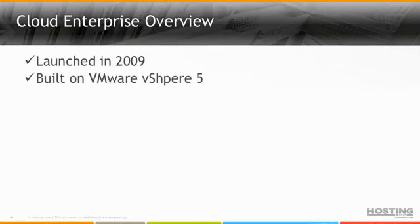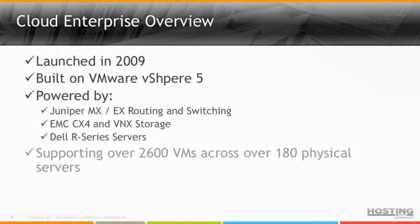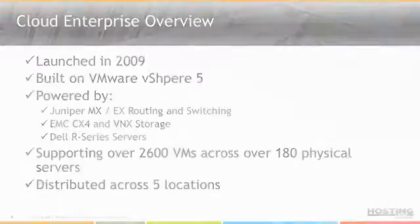Our public cloud platform — which is the platform we're delivering this service on today — was launched in 2009. It was built on VMware vSphere 5 and is powered by Juniper, EMC, and Dell. It supports over 2,600 VMs across 180 physical servers distributed across five different locations. Customers can come into our portal and spin up VMs across any location they like, making it easy to build a geographically distributed application.